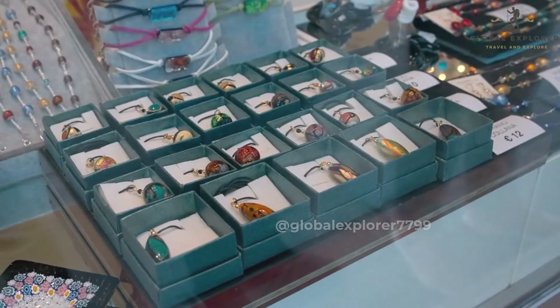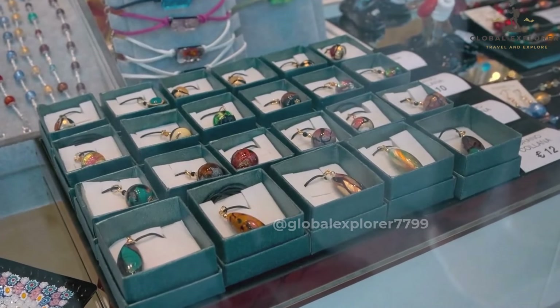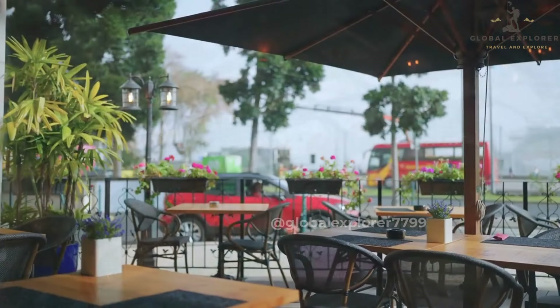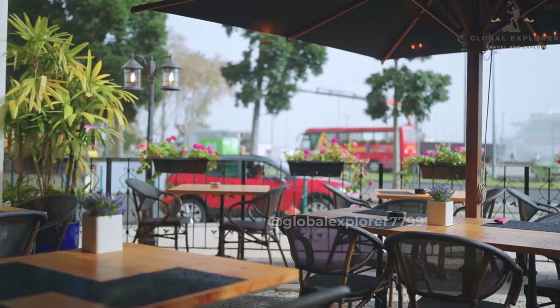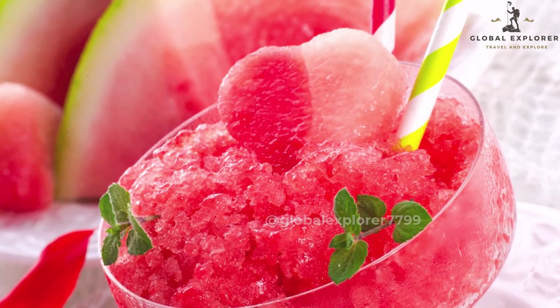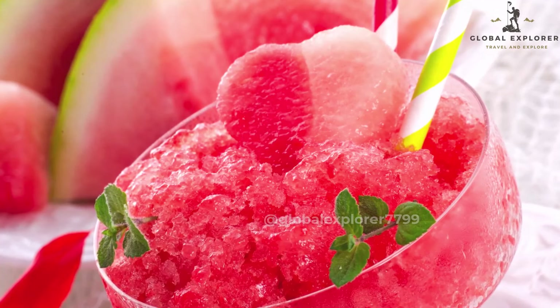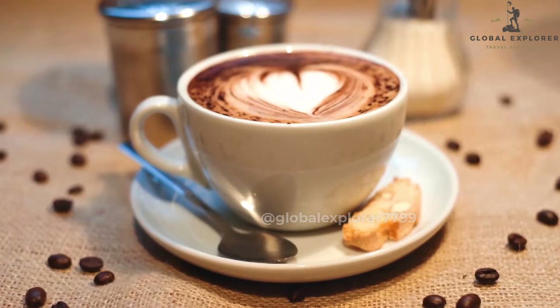Take your time to browse the colorful displays, discover hidden treasures, and perhaps find the perfect souvenir of your Taormina adventure. As you go along Corso Umberto, pause at one of the many inviting cafes that line the street. Indulge in a refreshing granita, a Sicilian specialty made with shaved ice and flavored syrups, or savor a delicious pastry accompanied by a cappuccino or espresso.